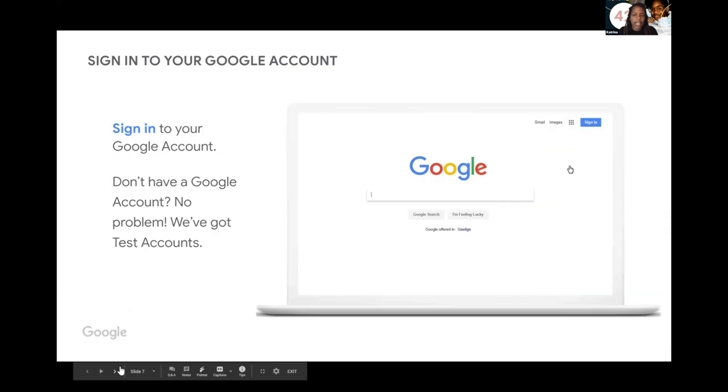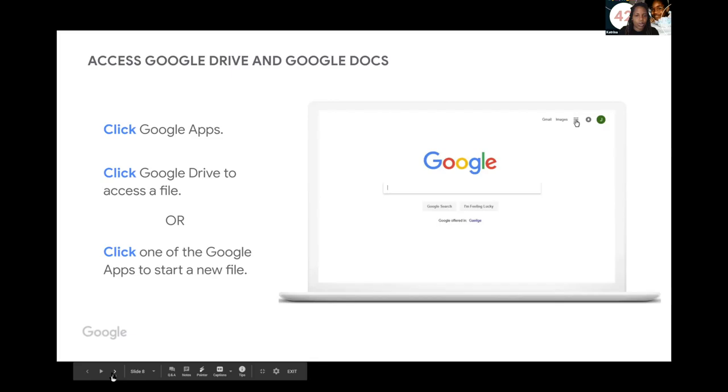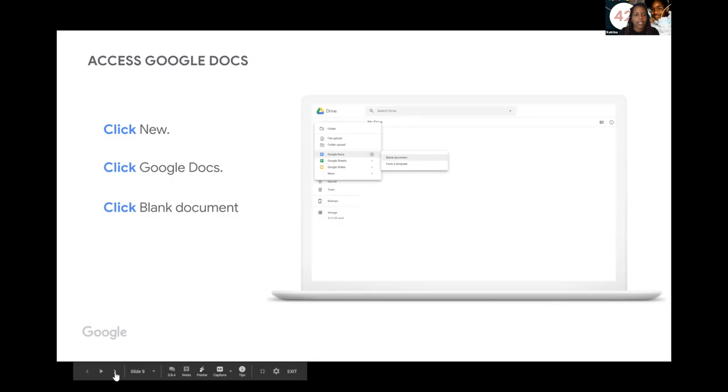This is where the interactive part starts. If you want, you can sign into your Google account and set up a Google Drive or Google Doc just to take notes. Let me fast forward to what we're going to learn today.